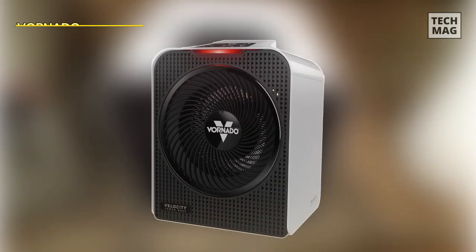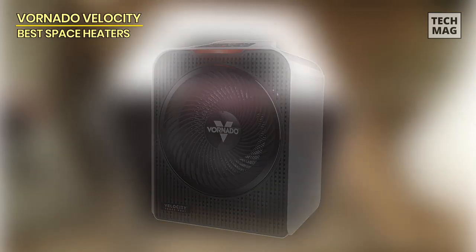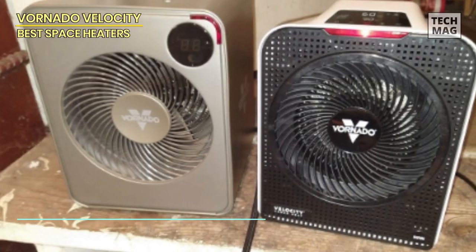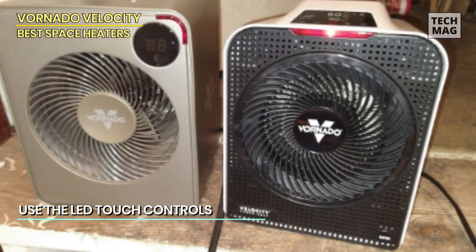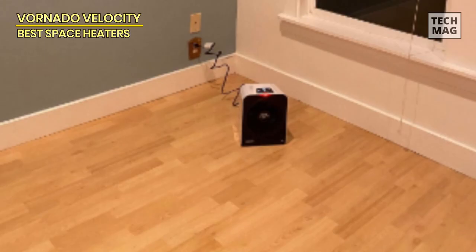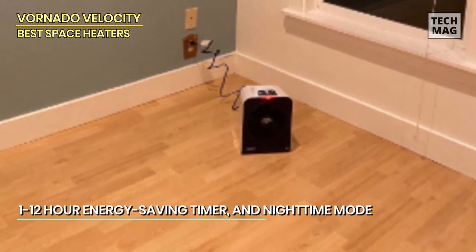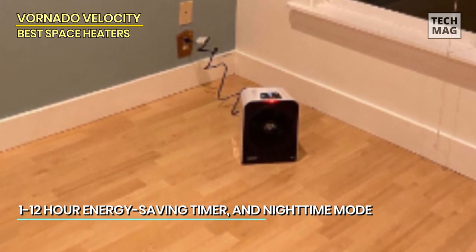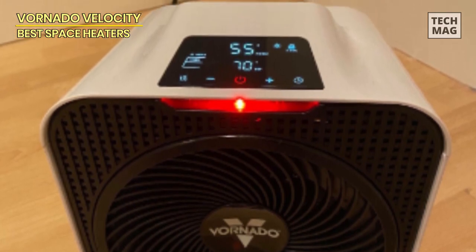Vornado Velocity 5. With its auto-climate control feature, this heater uses advanced sensors to maintain a consistent temperature throughout the room. You can set your desired temperature, and the Velocity 5 will automatically adjust its heat output to keep your space cozy. It's designed for large rooms and features a unique design that distributes heat evenly, preventing cold spots and drafts. Its contemporary white finish blends seamlessly with any decor, making it a stylish addition to your living space.